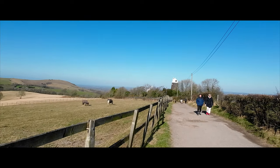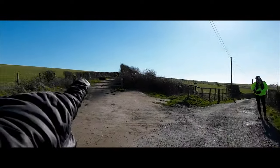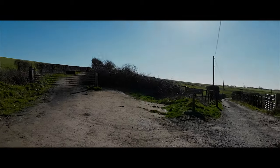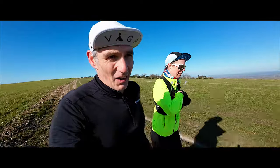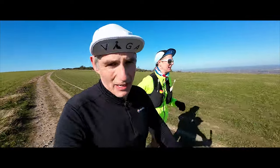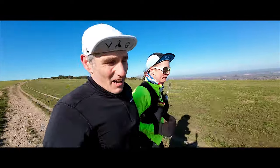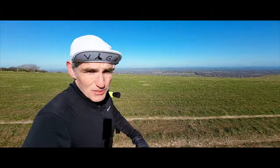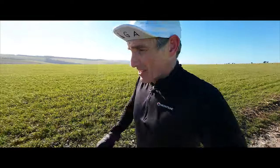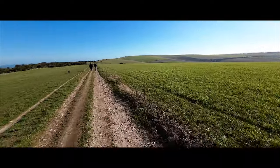Just over there you can see Jack and Jill, the windmills. And we're headed up this path here. It's a lot windier on the top of the downs than we expected today — my hands are cold even though I've got gloves on. Over there we have the North Downs, beautiful views to the north. And then to the south we have the city of Brighton and the sea, and these lovely green rolling hills in front of us.